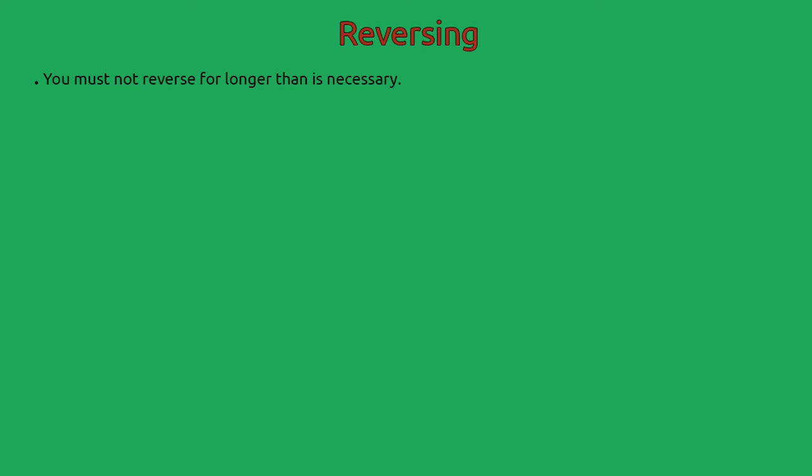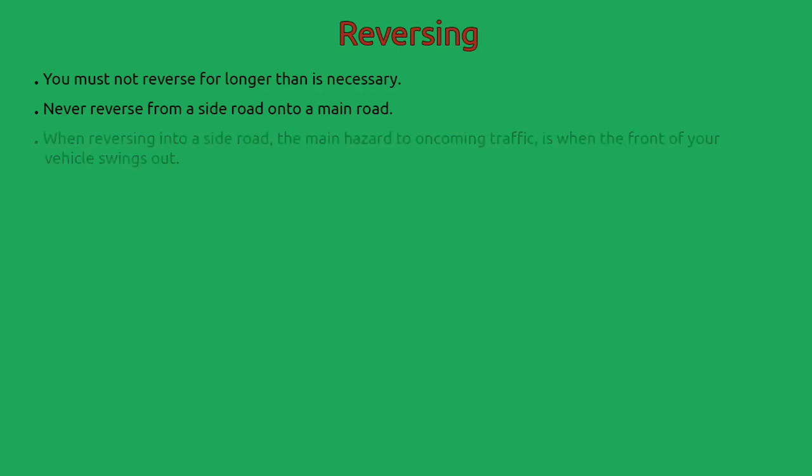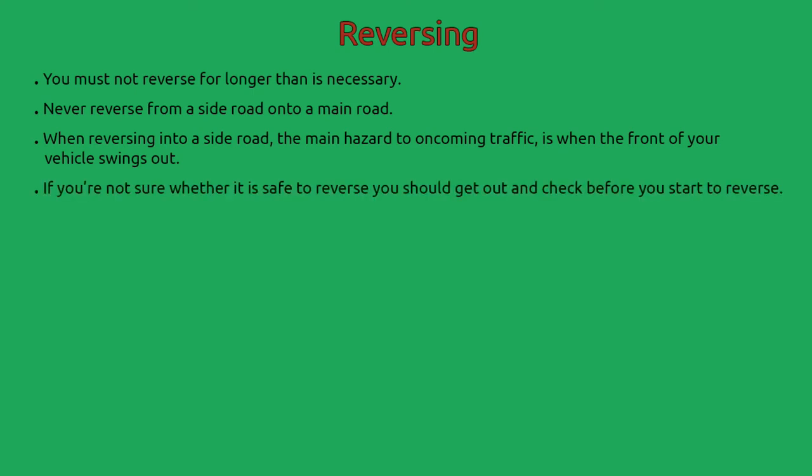You must not reverse for longer than is necessary. Never reverse from a side road onto a main road. When reversing into a side road, the main hazard to oncoming traffic is when the front of your vehicle swings out. If you're not sure whether it is safe to reverse, you should get out and check before you start to reverse. If you can't see clearly behind you when reversing, ask someone to guide you.